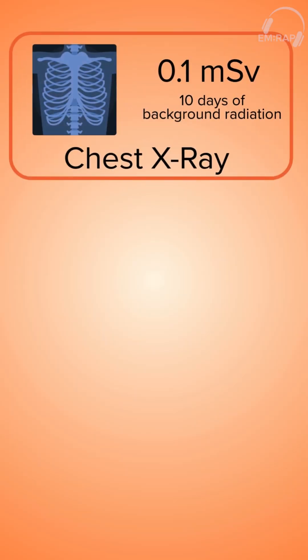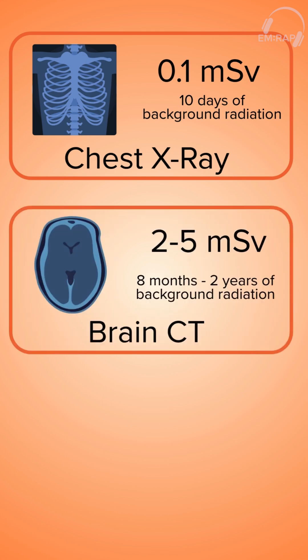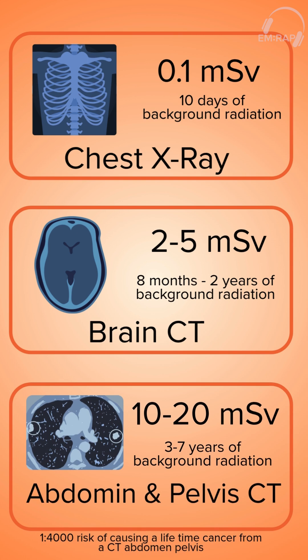A chest x-ray has a value of 0.1 mSv, which is equivalent to around 10 days of natural background radiation. A brain CT has between 2 to 5 mSv, which is similar to 8 months to 2 years of background radiation. An abdomen and pelvis CT gives you about 10 to 20 mSv, which is about 3 to 7 years of background radiation.